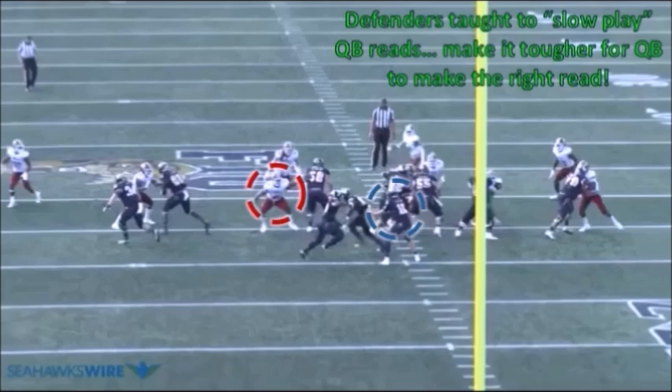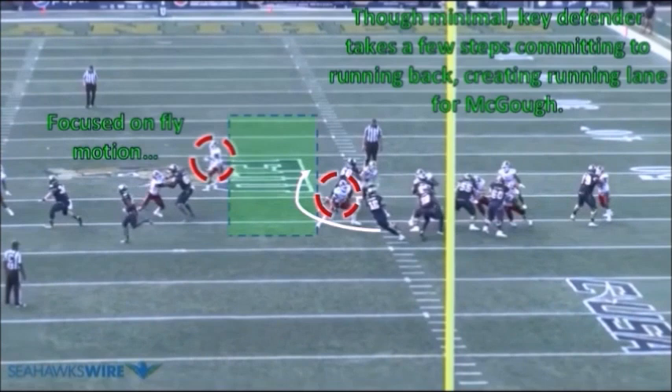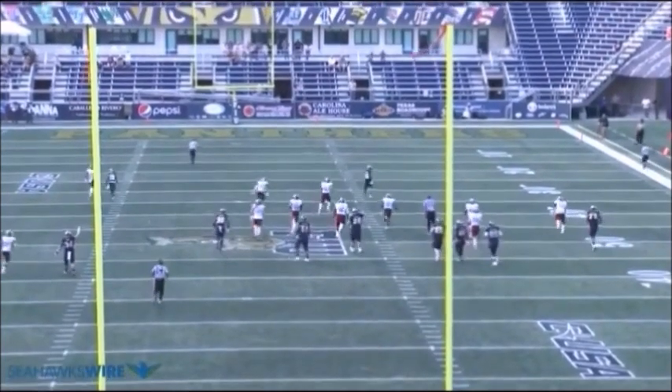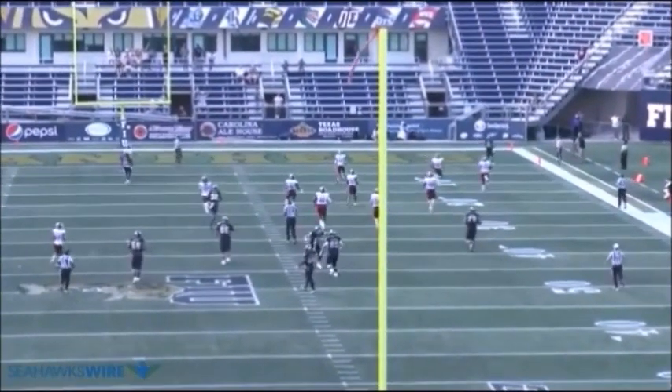The key defender does a decent job doing this. He kind of sits in the hole, doesn't get straight downfield, doesn't run right down the line — he's trying not to give a direct read to the quarterback and make it tougher on Magoo. However, football can be a game of inches, and though the steps were minimal, the key defender committed to the running back enough to create a running lane for Magoo. With other defenders focused on the fly motion, once Magoo gets past the key defender to the second level, there's nobody to stop him and he races for a long touchdown.